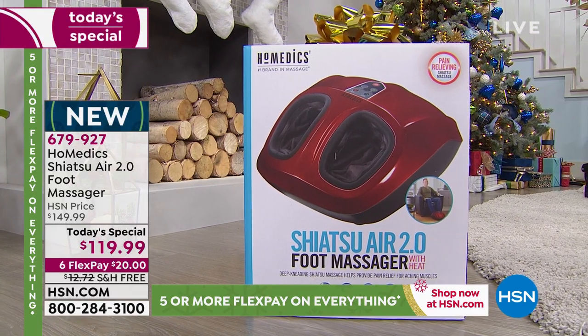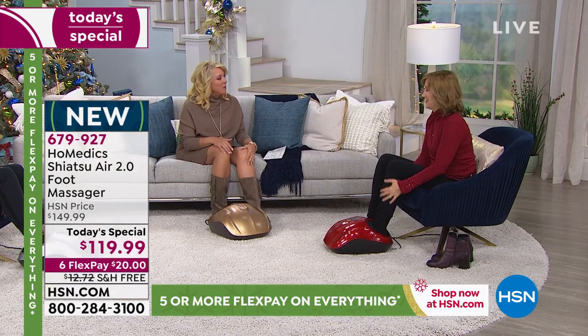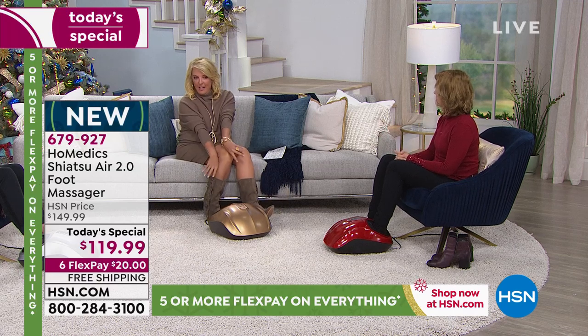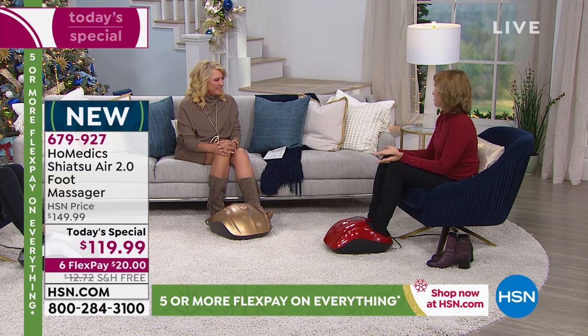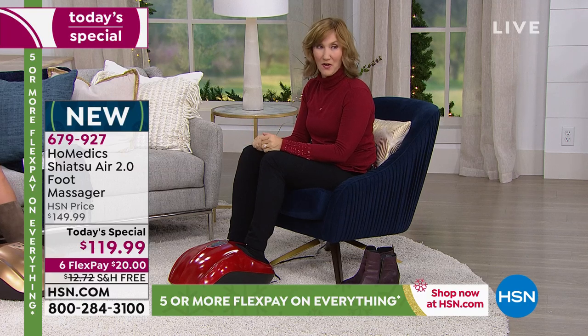I've now been on my feet for going on four hours because we walk around a lot before we go on the air. Welcome back, Lisa. I couldn't wait to get back to this moment. I'm so glad it's going to complement those boots, which are fabulous — my boots and my jewelry. The look is amazing. And these colors are exclusive to HSN; they're beautiful, and you're not going to find them anywhere, certainly not at this price.